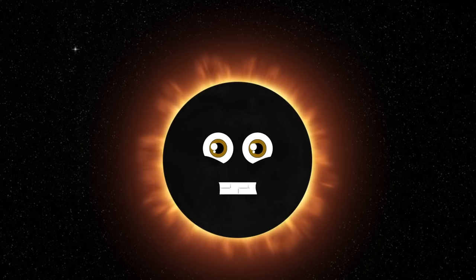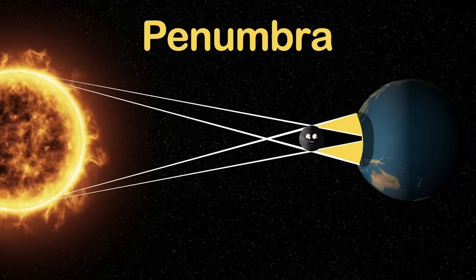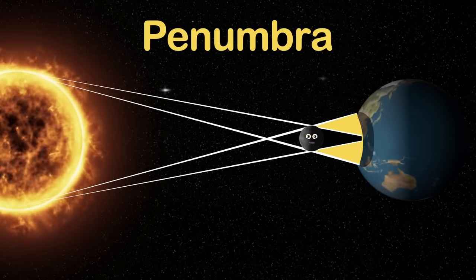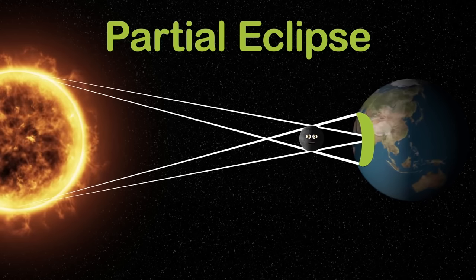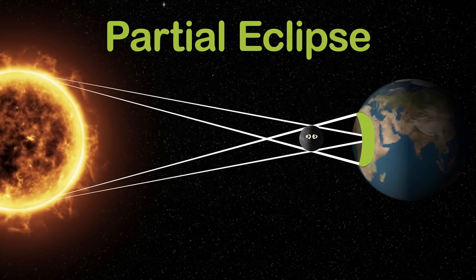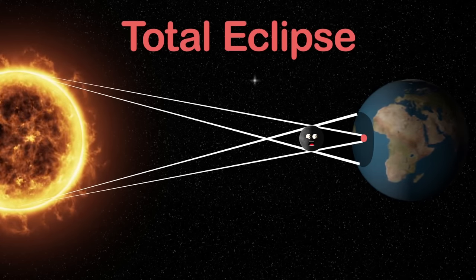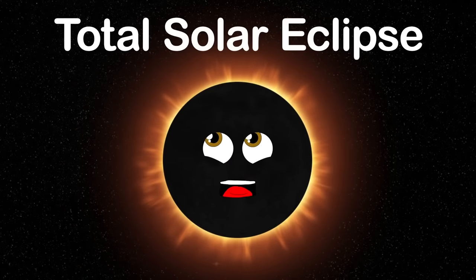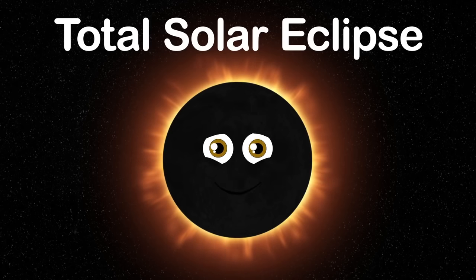A solar eclipse has several areas to discuss. Here's a penumbra — a partially shaded outer region surrounding the umbra, a fully shaded inner part that's darkened. A partial eclipse is when only part of the luminary of a celestial body is darkened. A total eclipse is when the whole disk of the sun is covered.